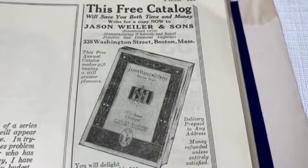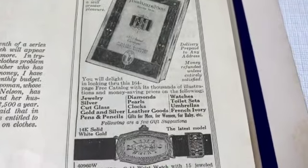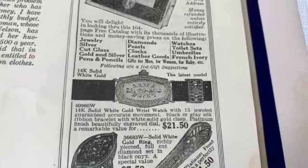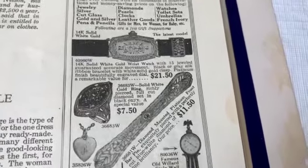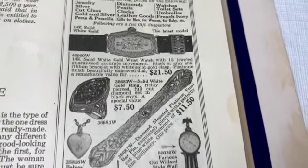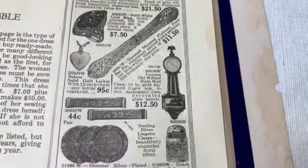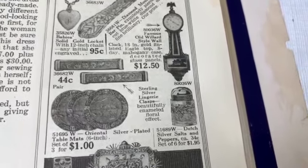Oh, here's something I like - boy I wish I had that catalog. Look at that watch - $21.50, 14 carat solid white gold. That ring, richly pierced. Black onyx and diamond - yeah, onyx was a big thing in the 20s. Here are some lingerie clasps - I think I have one of those.